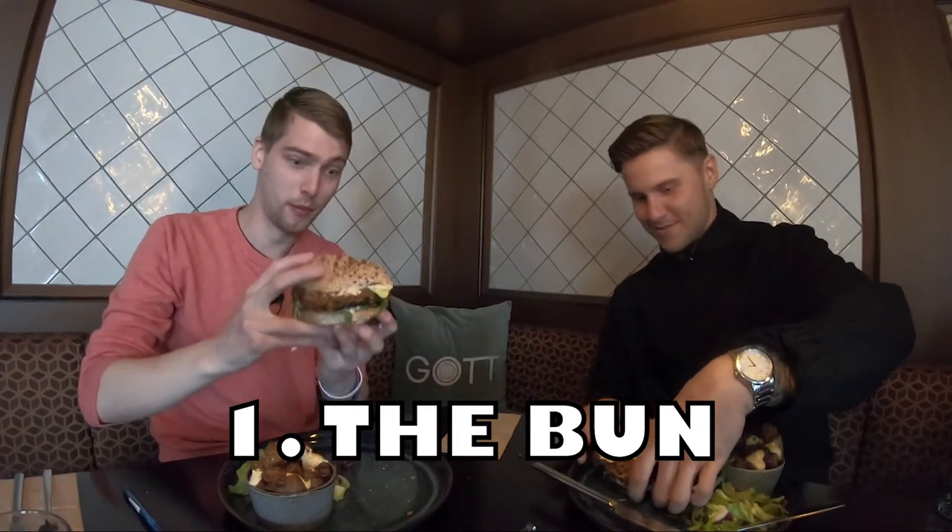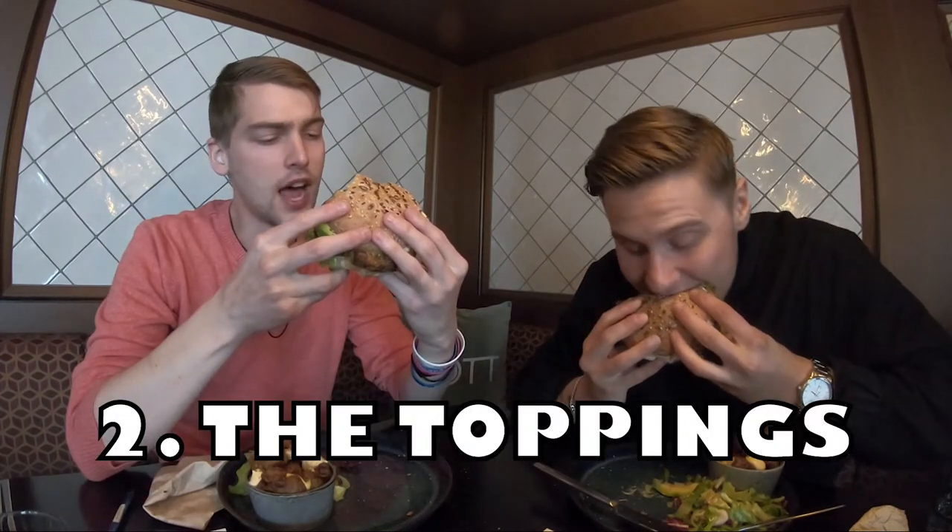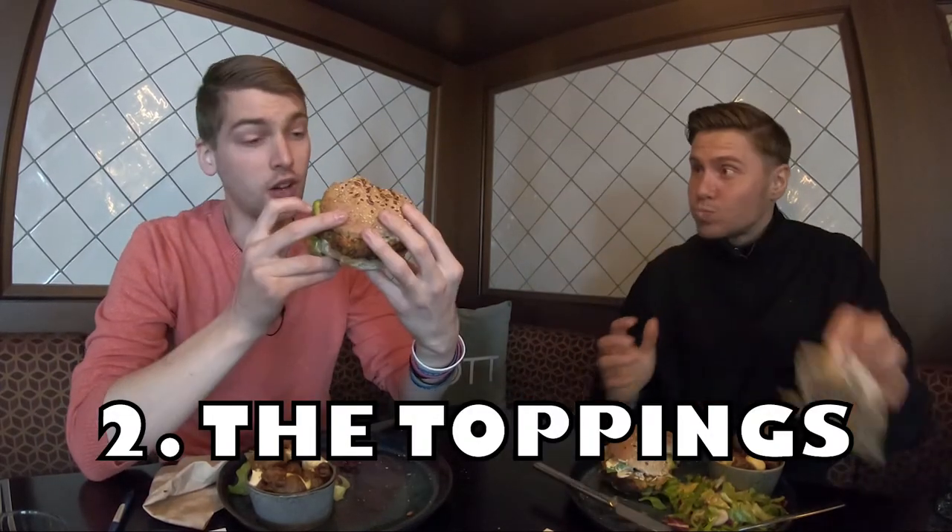It's a heavy burger but the bun holds it together well. So what would you rate it? 8.5? I'm gonna give it an 8.7. It's got tomato, lettuce, spicy mayo, avocado.